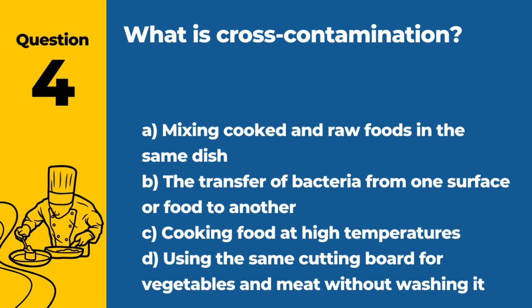Question 4. What is cross-contamination? A. Mixing cooked and raw foods in the same dish. B. The transfer of bacteria from one surface or food to another. C. Cooking food at high temperatures. D. Using the same cutting board for vegetables and meat without washing it. Answer: B. The transfer of bacteria from one surface or food to another. Preventing cross-contamination is crucial for food safety.